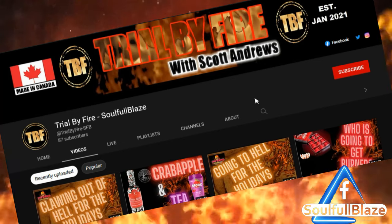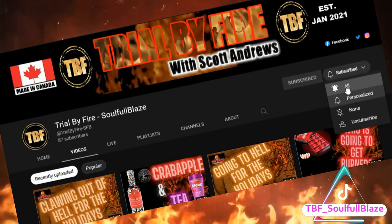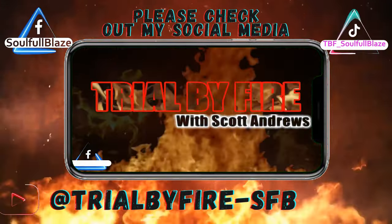If you enjoyed this content, don't forget to subscribe and click the notification bell so you won't miss any new videos coming out. Cheers.